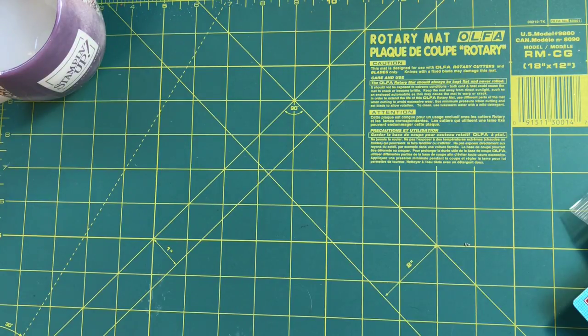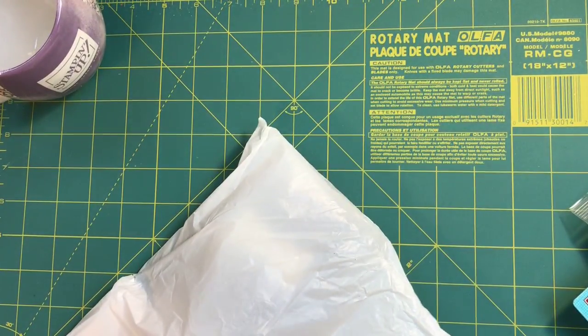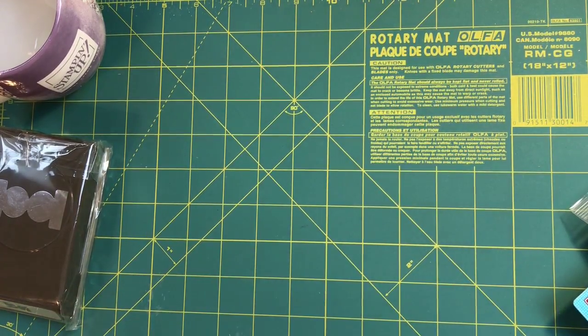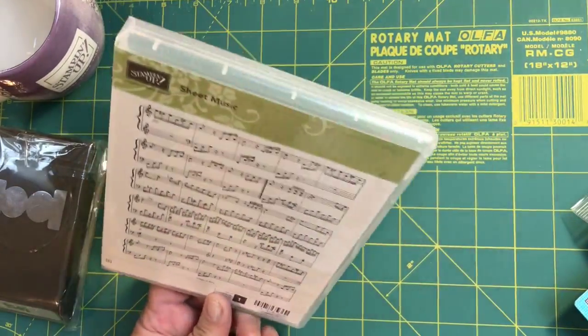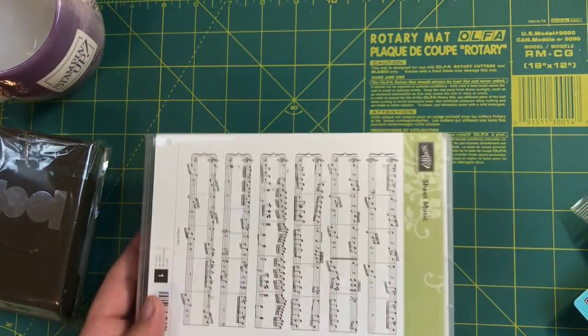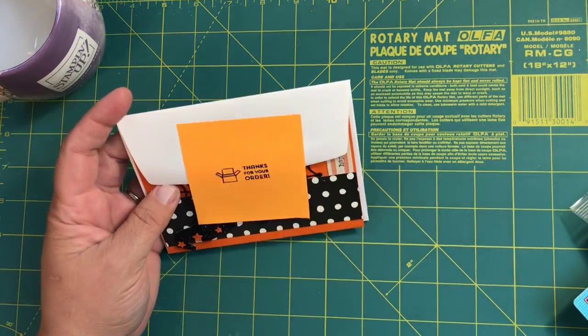This is actually something I bought from another Stampin' Up demonstrator. I bought the little round tag punch, and then for my mixed media I bought this little sheet music background stamp. If you've seen my mixed media or Bible journaling, you know I love to use music notes — very cool. She also sent me a little thank-you note for my order.